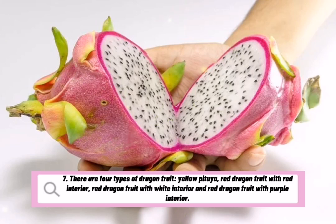There are four types of dragon fruit: yellow pitaya, red dragon fruit with red interior, red dragon fruit with white interior, and red dragon fruit with purple interior.